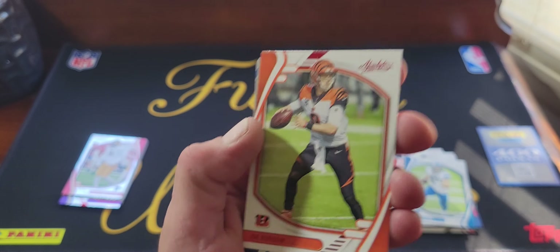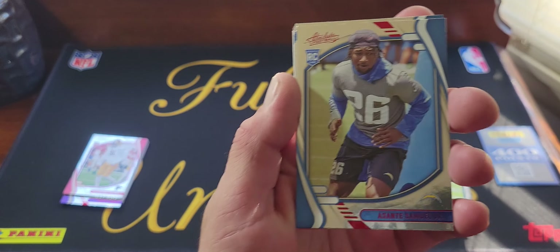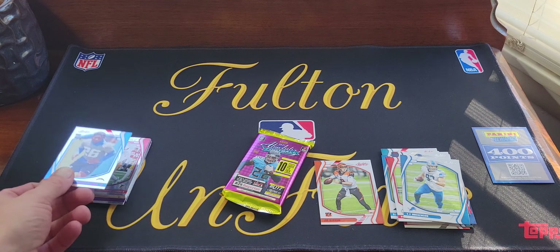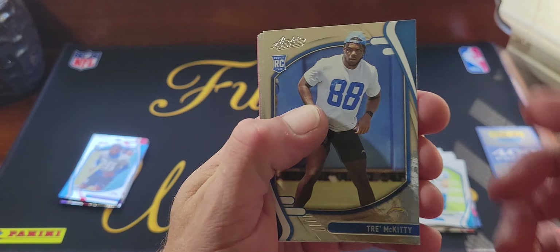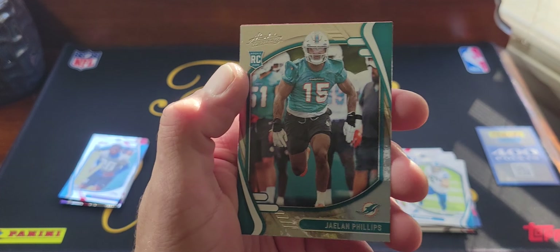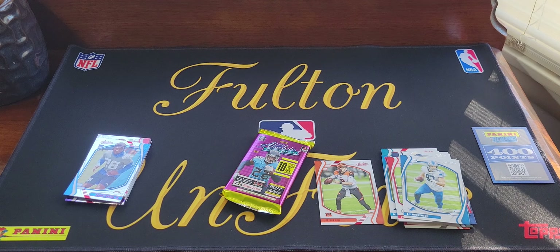We get a red Joe Burrow — not too bad, he's having a pretty good second year. And we get a red Asante Samuel Jr. rookie, so we get some red rookies, just not the ones we wanted. We'll put him over there and then our regular rookies: Trey McKitty, Kenneth Gainwell, Sage Surratt, and Jalen Phillips.